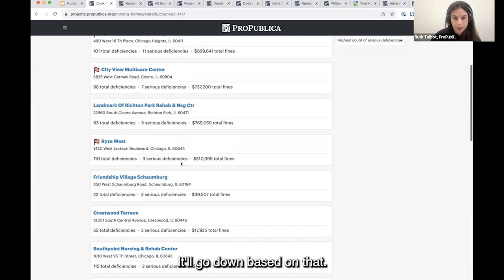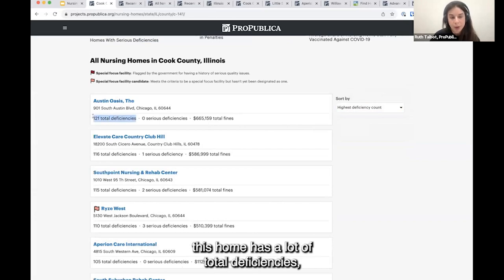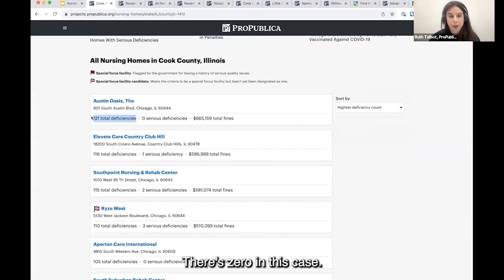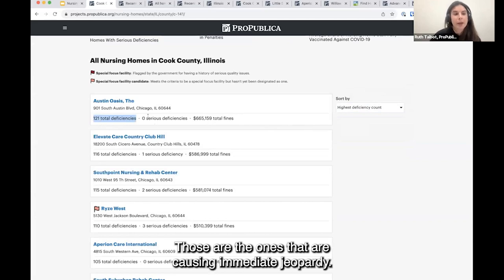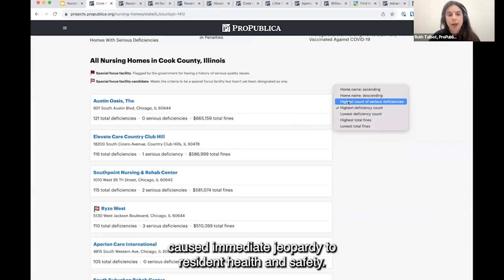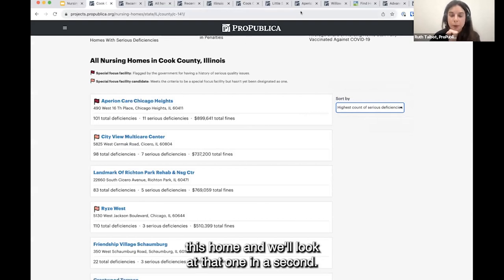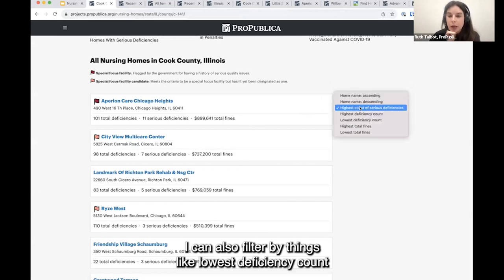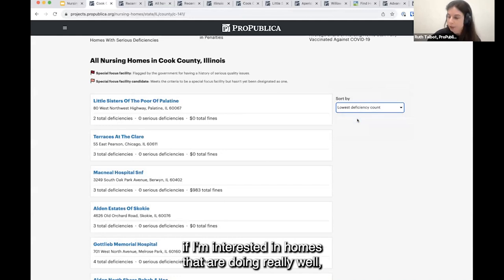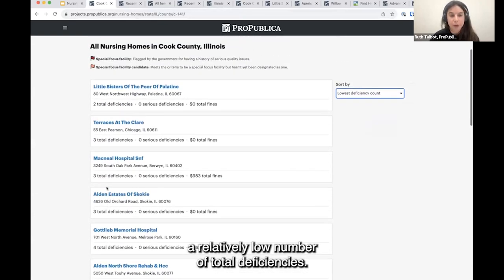It goes down based on that ranking. I could also filter by highest deficiency count — and as you can see, this home has a lot of total deficiencies but very few serious deficiencies, zero in this case. So maybe I'll filter again by highest count of serious deficiencies, because I'm really interested in the ones that caused immediate jeopardy to resident health or safety. I can also filter by lowest deficiency count if I'm interested in homes that are doing really well or have very few total deficiencies.